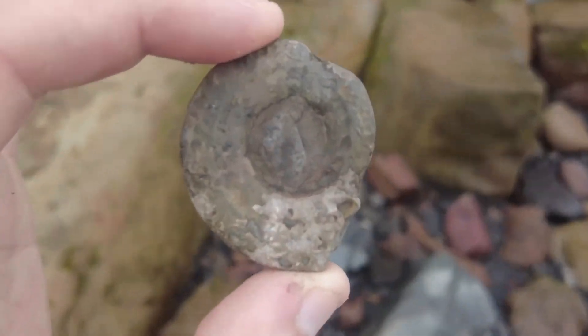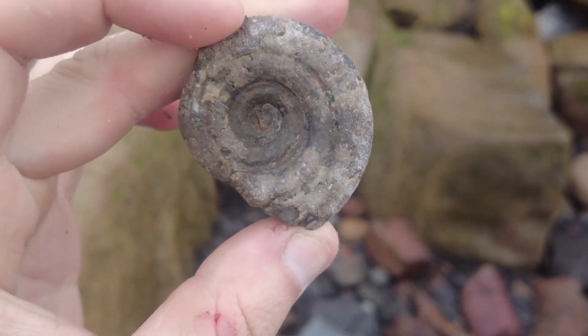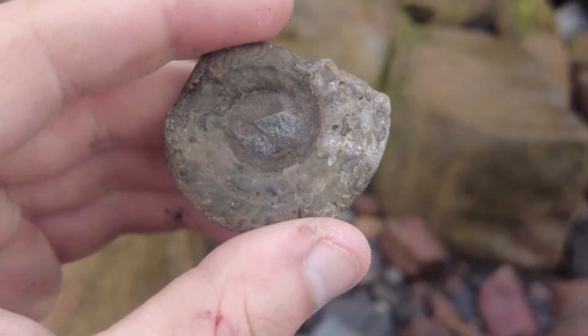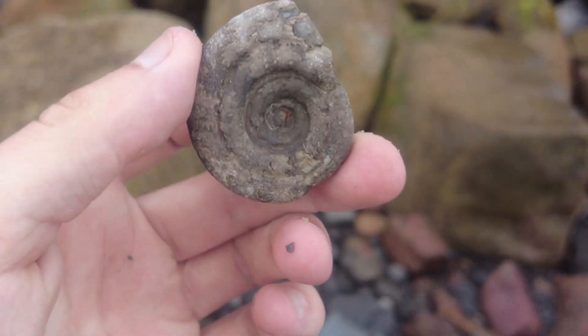Nice little sea-worn Hildoceras ammonite — just needs that end revealing there, but that should be a very straightforward preparation job.